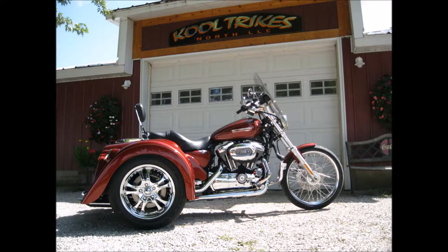Welcome to Cool Trikes North LLC. A special thanks to Liz and Jeff Steiner. Jeff is a premier custom trike builder located at N7294 County Road Q, Johnson Creek, Wisconsin. Give Jeff a call at 920-648-4800 for your consultation and evaluation of your trike conversion.